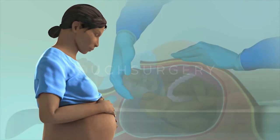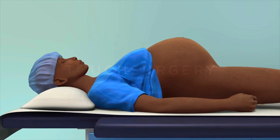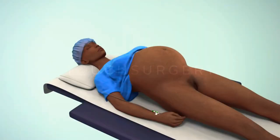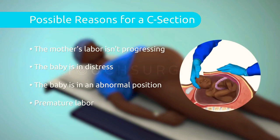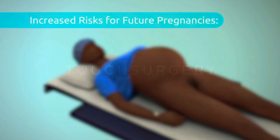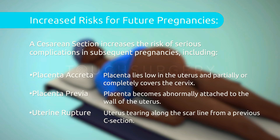A caesarean section is an abdominal surgery that can be used to deliver a baby via the abdomen. Sometimes it may be necessary to perform this procedure due to complications during a pregnancy or labor, but mothers may also choose to have a planned caesarean section, known as an elective surgery. It is important to consider the implications a caesarean section can have on future pregnancies before choosing to have this operation.